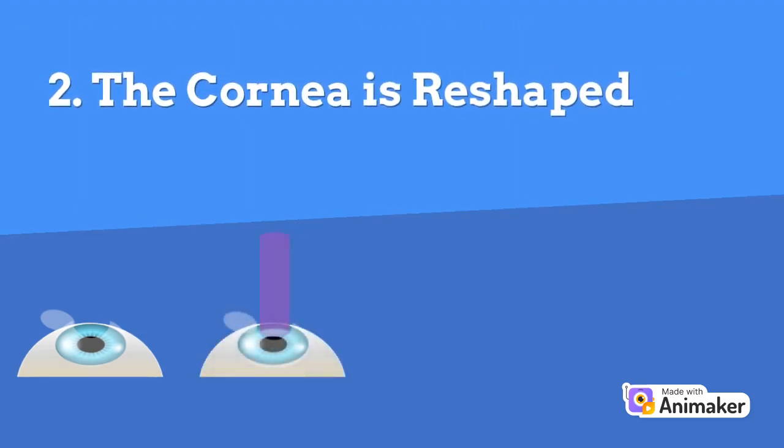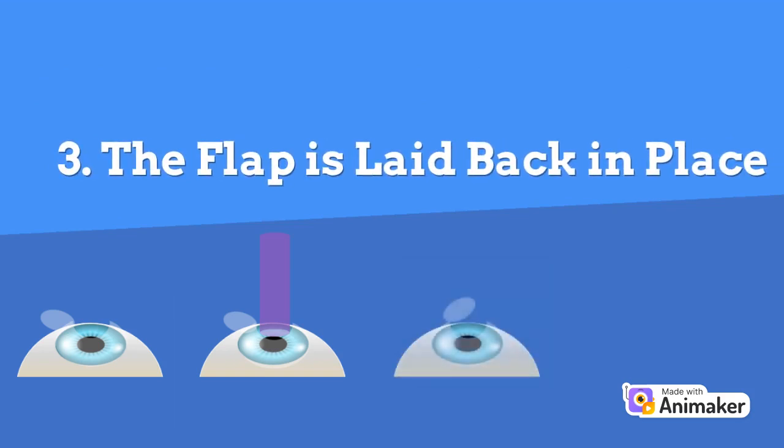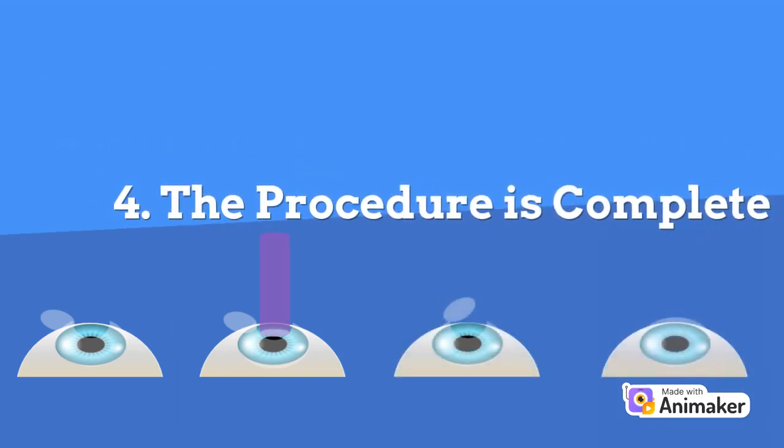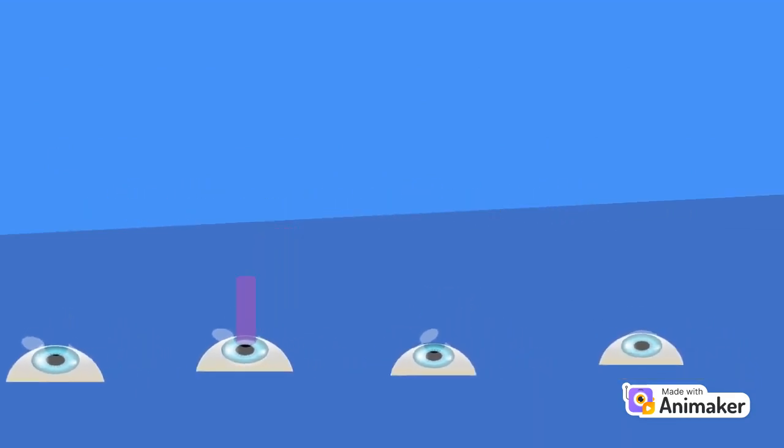Using a programmed laser, the surgeon will reshape part of your cornea, and with each pulse of the laser beam, a tiny amount of corneal tissue is removed. After reshaping the cornea, the surgeon will lay the flap back into place, and the flap usually heals without stitches. If you need LASIK surgery in both eyes, it is likely that the surgeries will happen on the same day.